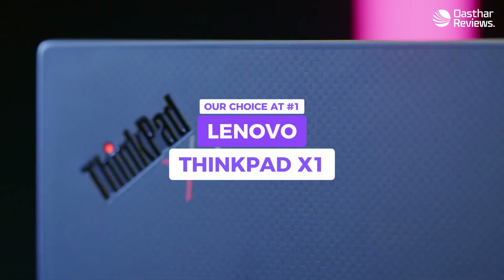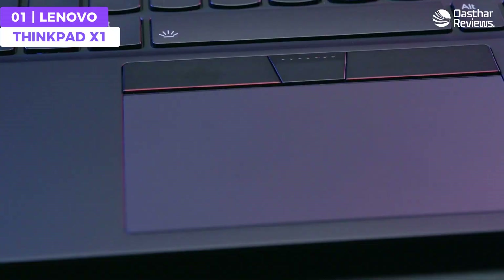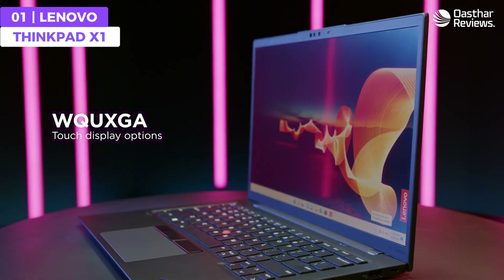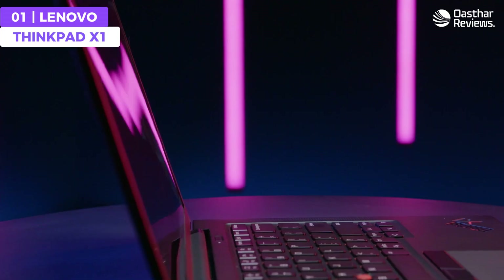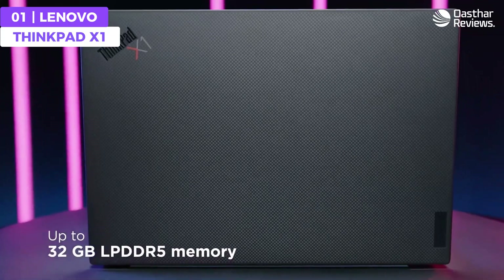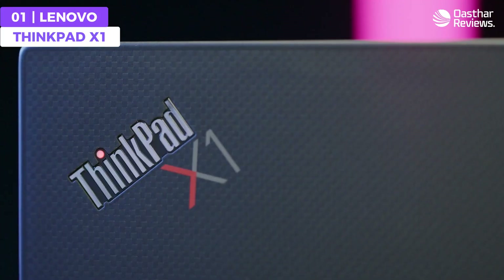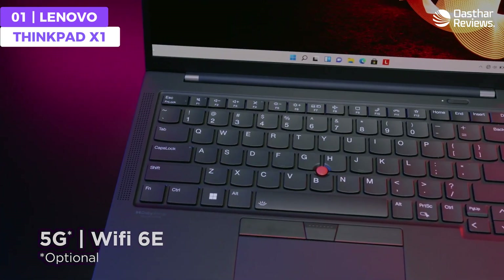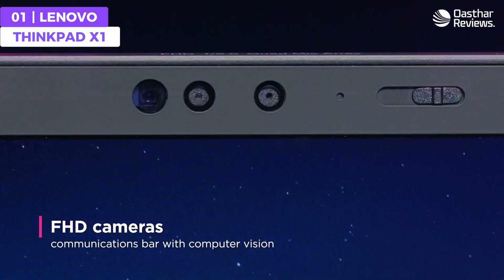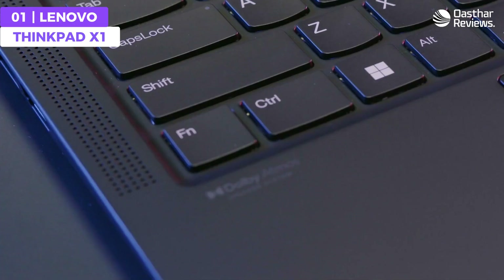The Lenovo ThinkPad 11 is a powerhouse laptop for programming, featuring a robust Intel Core i7 processor, 32 gigabytes of RAM, all-day battery life, variety of ports, and a comfortable keyboard. It ensures smooth and speedy performance for all your programming needs — whether you're running multiple IDEs, compiling code, or testing applications. With its comfortable keyboard, precise trackpad, and vibrant 14-inch display, you'll enjoy a seamless and immersive coding experience.